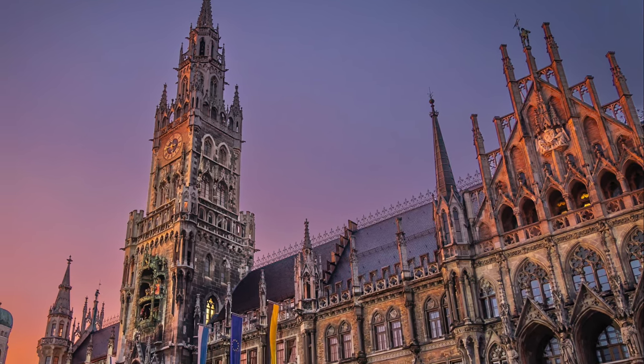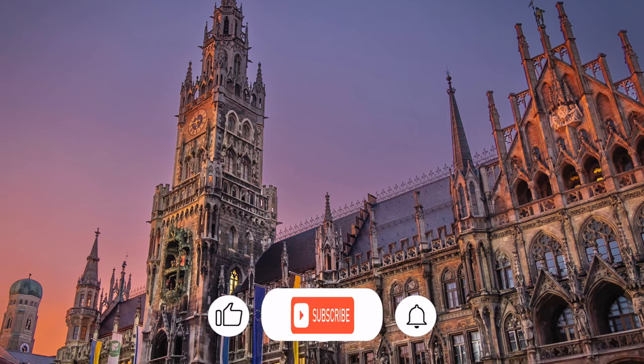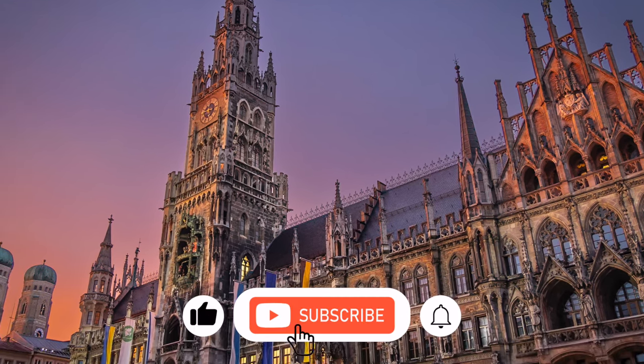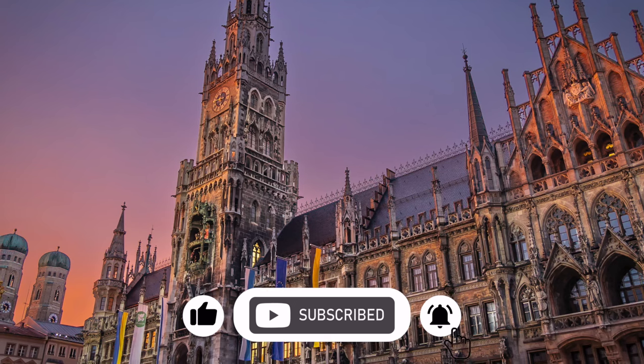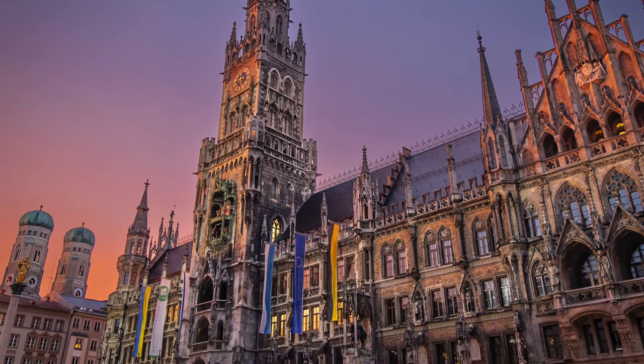Thanks for taking time out of your busy day to spend with us in Munich. If you liked this video, please hit that like button, leave a comment about what you liked or didn't like, and subscribe for further adventures.